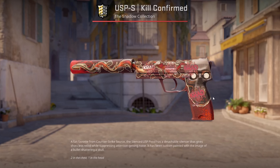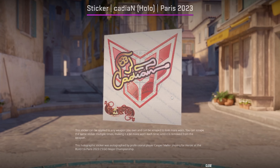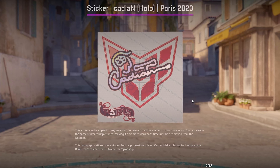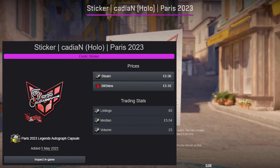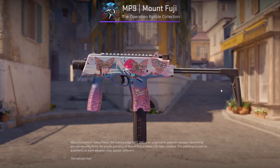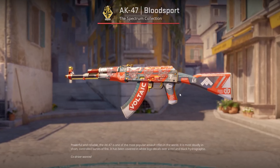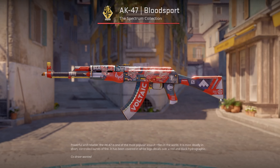Moving on to the top 5, I've picked the Cadian Hollow for its wicked design. This stunning autograph has such a cool design and looks so clean in CS2. I think this sticker's been getting slightly slept on as I've heard hardly anyone talk about it. It's currently sitting at $6, which is not a bad price. I'm going to be placing buy orders and dollar cost averaging into it, as I don't see it pumping rapidly. I think this will be a long-term investment that I'm going to slowly buy into here and there.